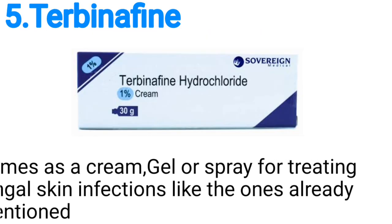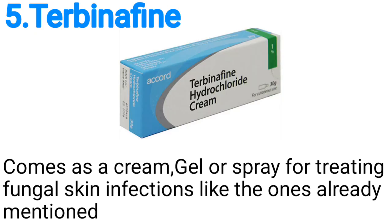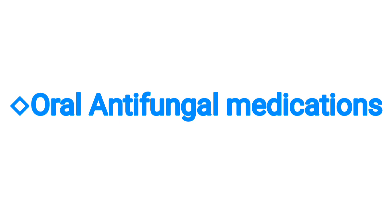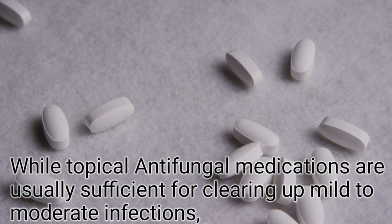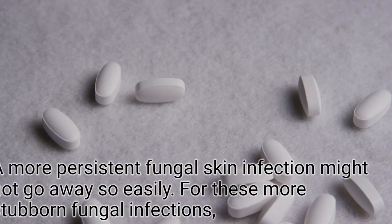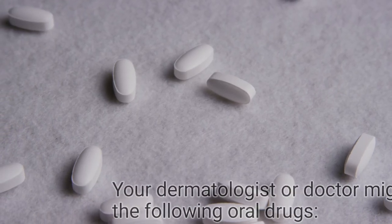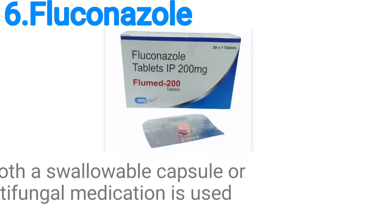Number five, we have terbinafine, which comes as a cream, gel or spray for treating fungal skin infections. Now, oral antifungal medications: while topical antifungal medications are usually sufficient for clearing up mild to moderate infections, a more persistent fungal skin infection may not go away so easily. For these more stubborn fungal infections, your dermatologist or doctor might prescribe the following oral drugs.